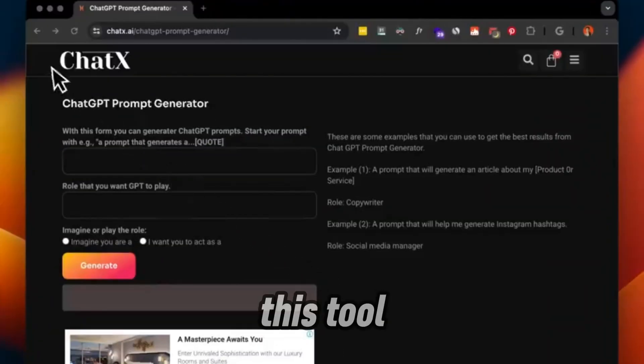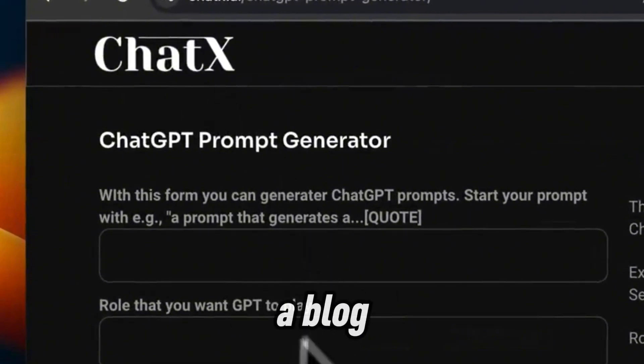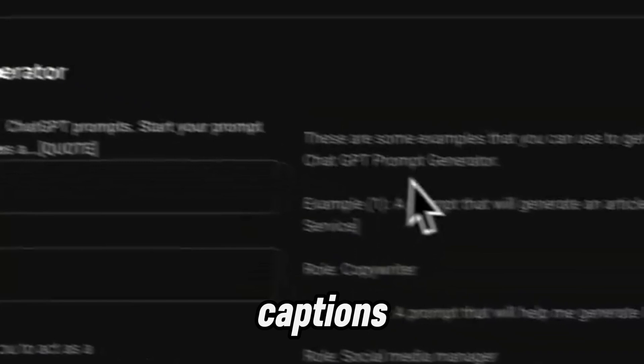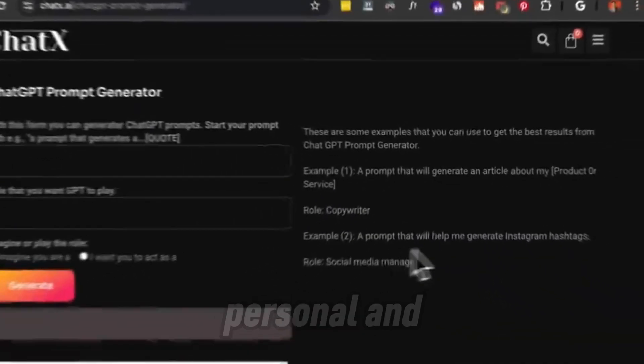Next, we've got Chex. This tool is super intuitive. You just describe what you need — whether it's ideas for a blog post, a resume, or even social media captions. Chex quickly churns out tailored prompts based on your input, making it personal and fun.